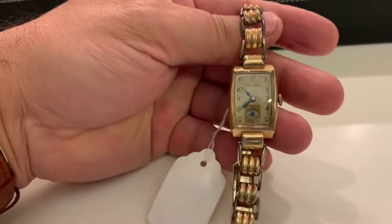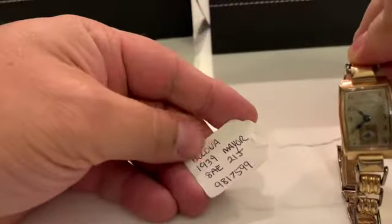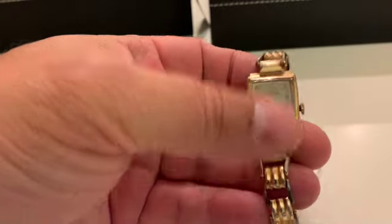This is a pretty rare model — you don't see this very often at all. It is the 1940 Major — though it says 'Mayer,' I believe it is Major, not Mayer.